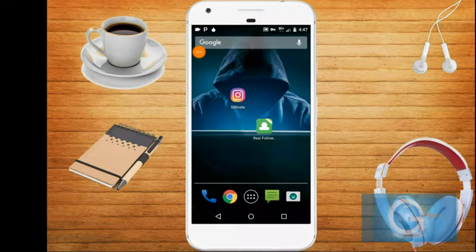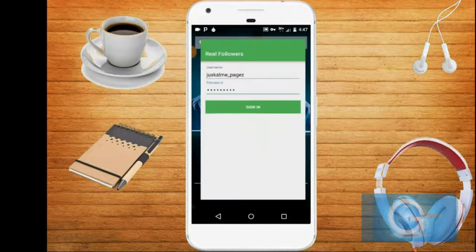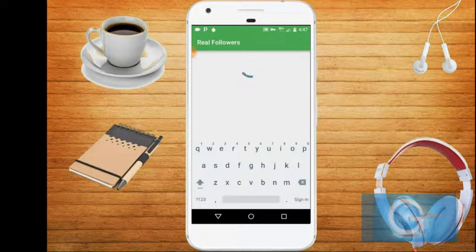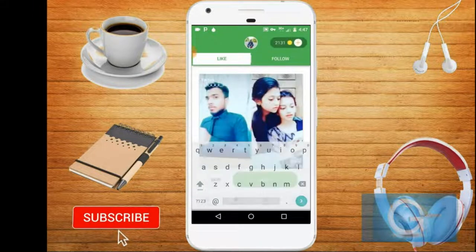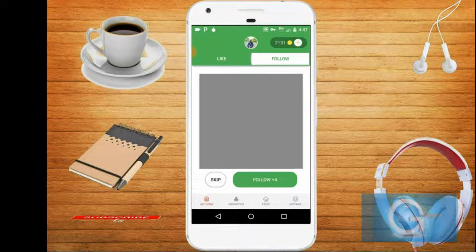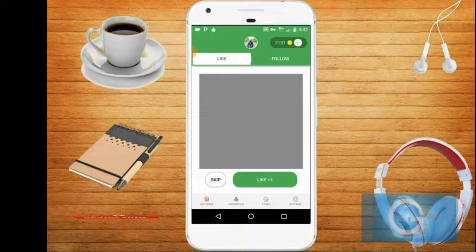I'm now opening the app, logging in the username and your password. This is how the app actually works: you'll get a coin when you like someone's picture or follow someone. With a like you get one point, and with a follow you get plus four points, which you can use to purchase the likes or followers that you want. You can also use your store to get more points.